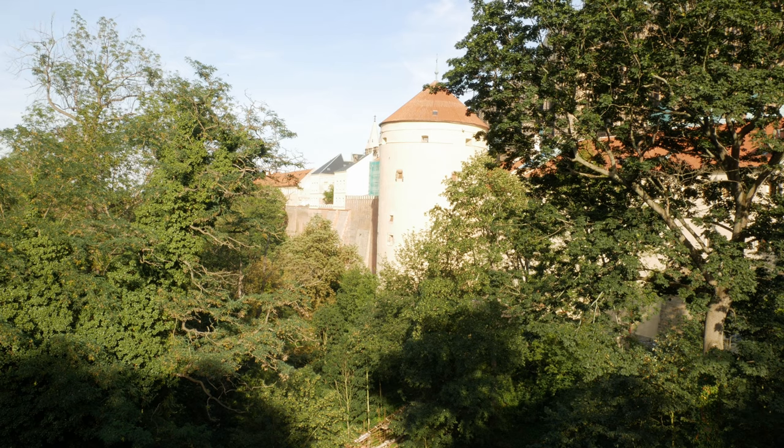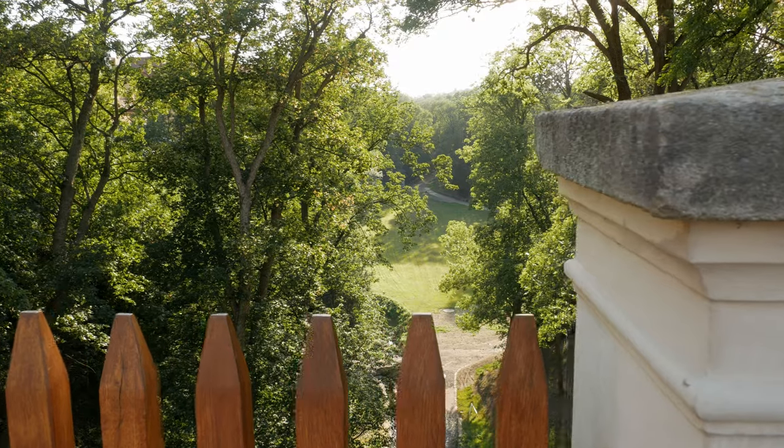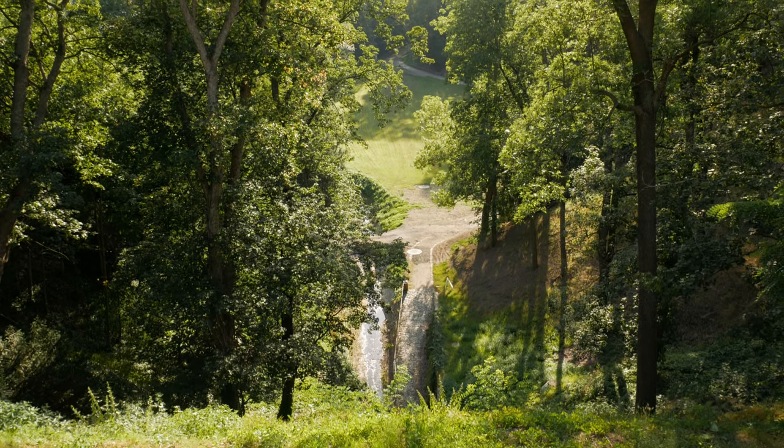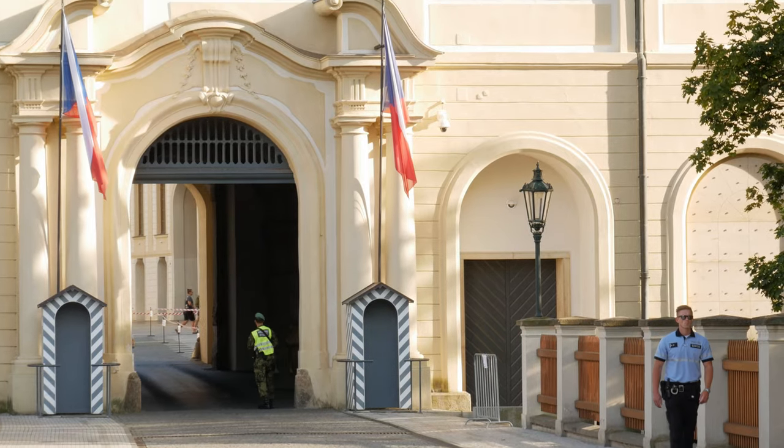There are even more gardens which are accessible to the general public, which you can find on the castle's website. Most of them have free entry, apart from one which is called the Ledeberg Garden, which you need to pay to enter.